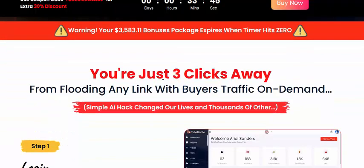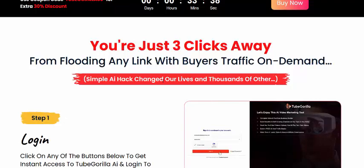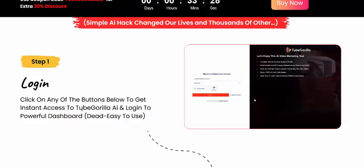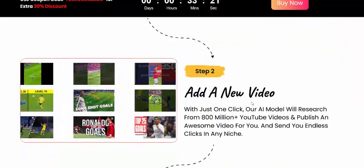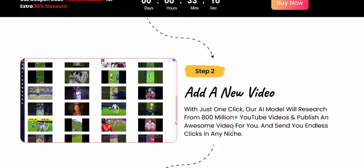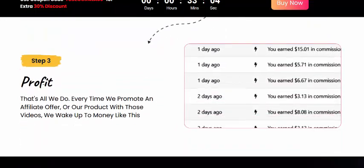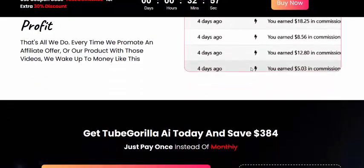Now let's see how Tube Gorilla works — just three simple steps. Step one: login and click on any niche to instantly get Tube Gorilla's AI-powered dashboard. Step two: with just one click, the AI researches from 800 million YouTube videos and publishes an awesome video for you in any niche. Step three: profit. Here's the 100 percent real earning proof.